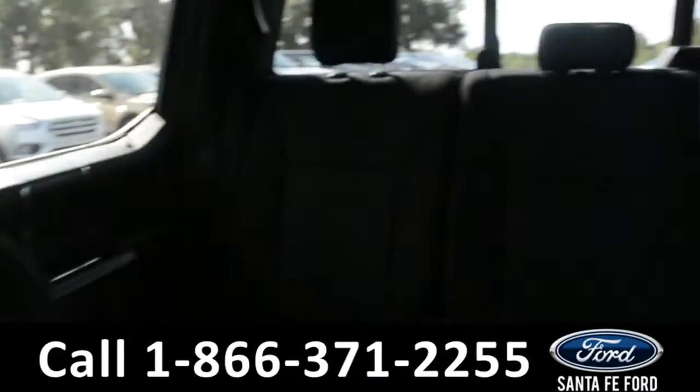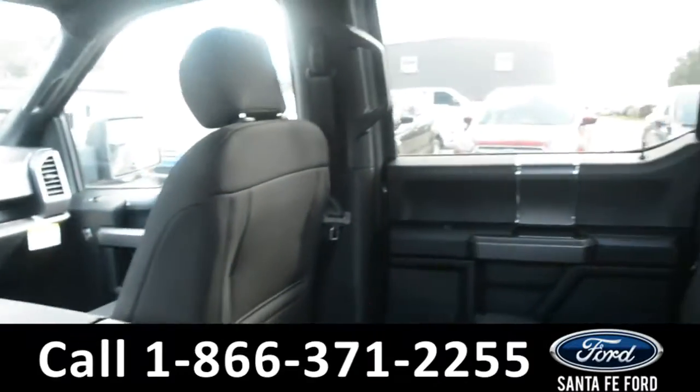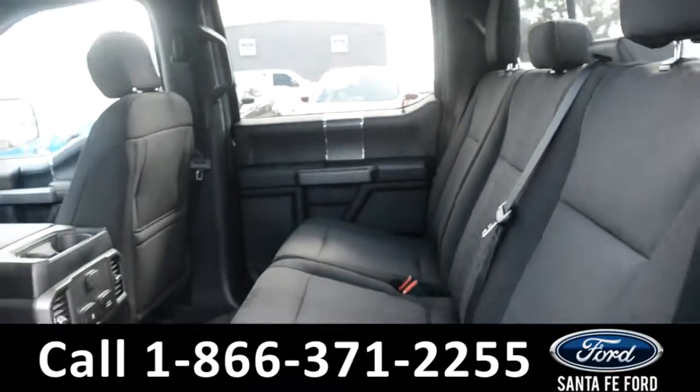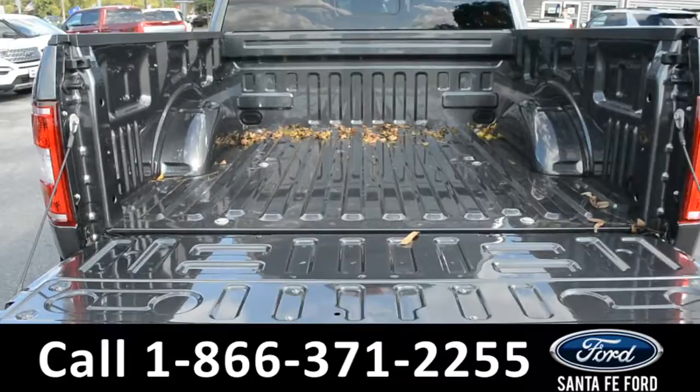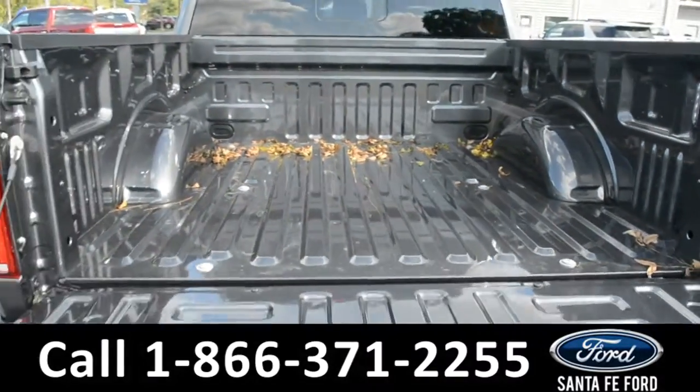Now, let's take a quick look into the back row. Here's a view of the bed of the truck, and this vehicle does have a tailgate step.